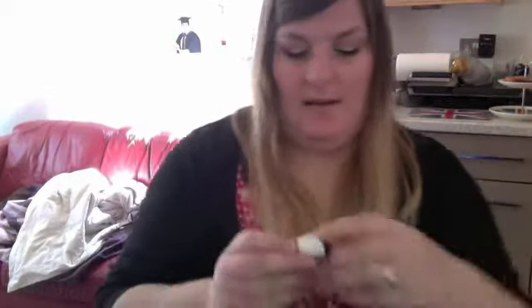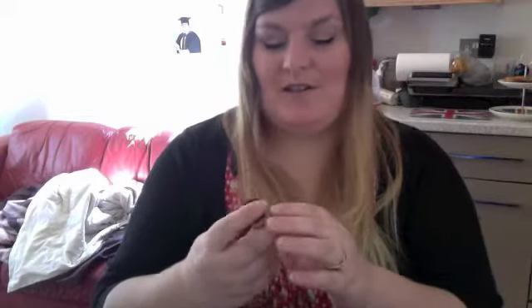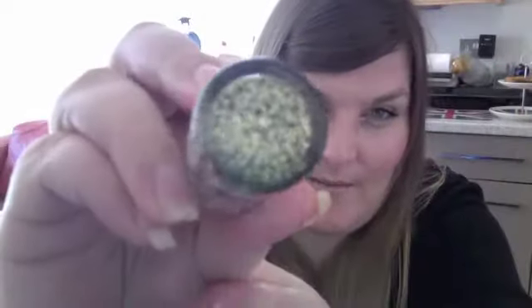And then this is from Collection — I used to be called Collection 2000, but now it just seems to be called Collection. It's the Bedazzled Nail Effect in '2T at the Glitz.' It's like a glittery gold; it's a very fine glitter. That's nice.